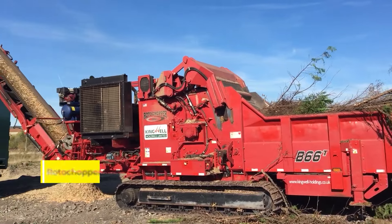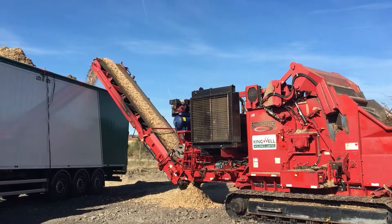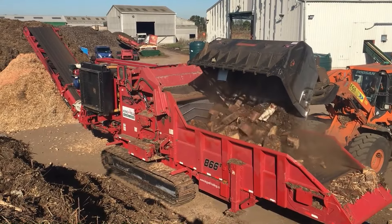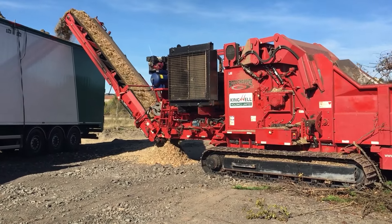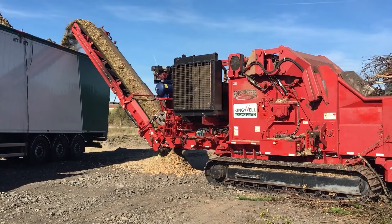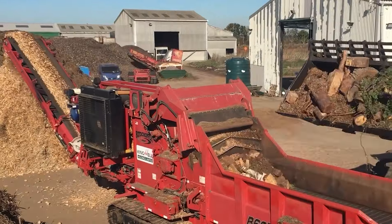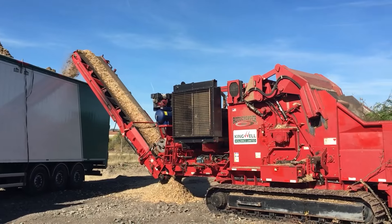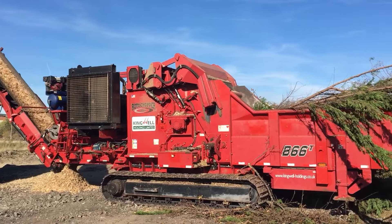Coming up next is the Rotochopper B66T. It's not just a mulcher — it's a transformation artist. This machine takes wood waste and turns it into colored mulch, adding both aesthetic value and functionality. It's a perfect example of recycling meets creativity. With its ability to produce perfect one-pass mulch, the B66T stands out for its efficiency and precision. This process reduces waste and creates a product that enhances the beauty of landscapes.